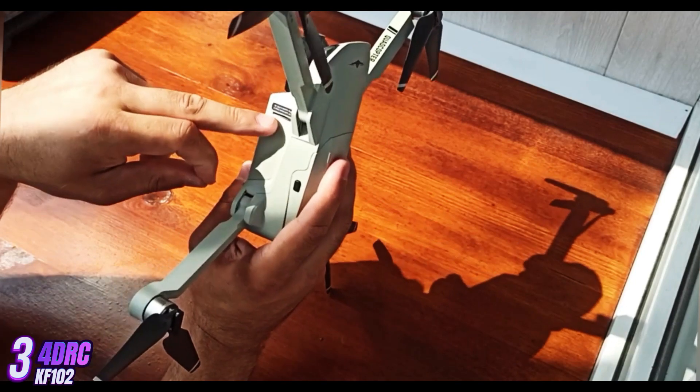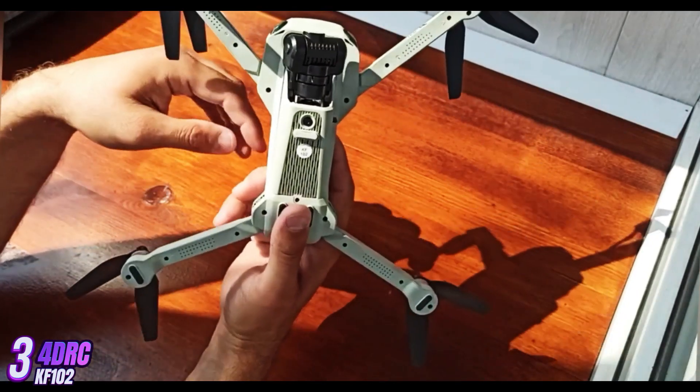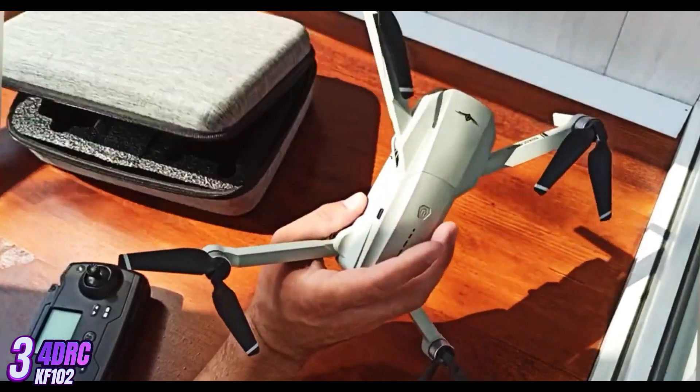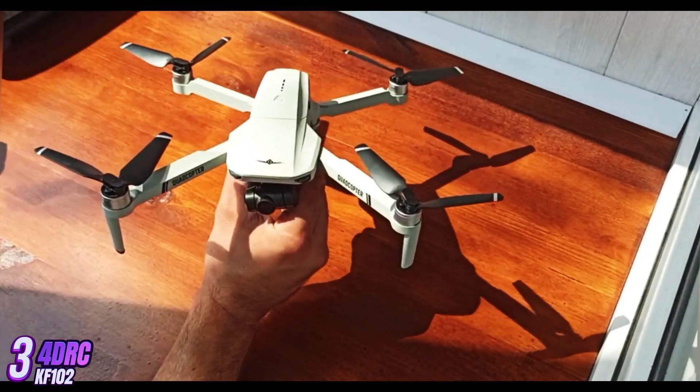The KF-102 also has obstacle avoidance sensors that help prevent collisions with objects in its path. Overall, it is a versatile and reliable aerial platform ideal for professional photographers, filmmakers, and other users who require high-quality aerial imaging capabilities.